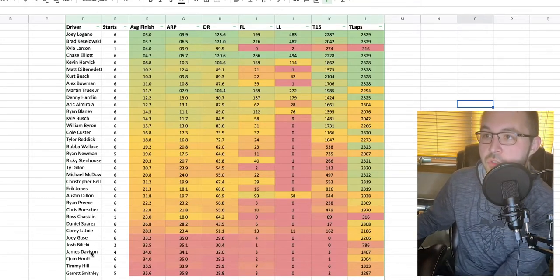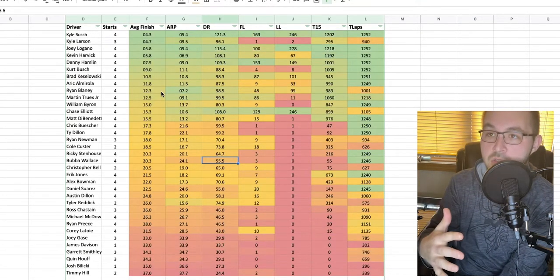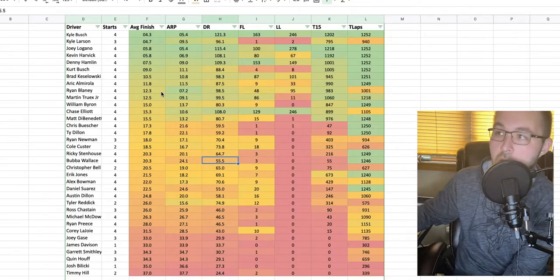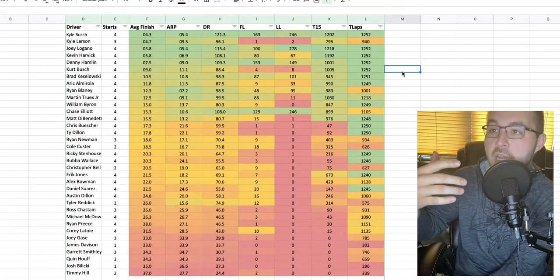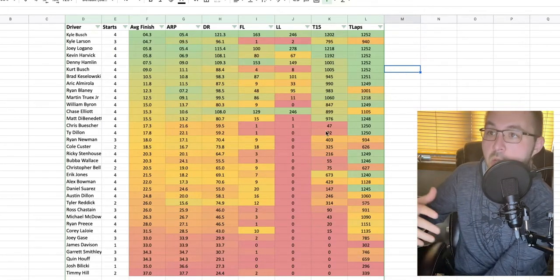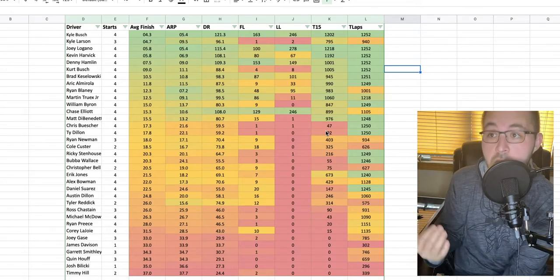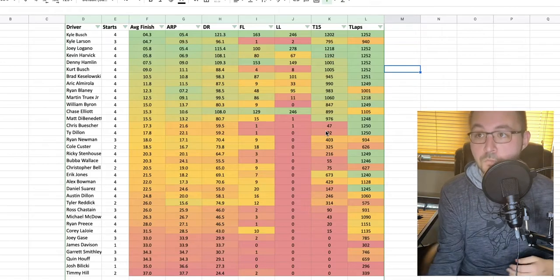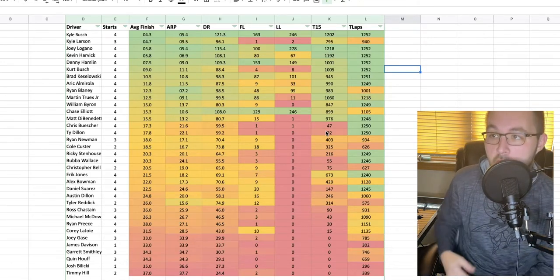Switching over to Phoenix specifically, I pulled the last two years of data for Phoenix — that includes all the races under the current package. Average finish wise, you've got Kyle Busch with the best average finish of 4.3, Kyle Larson with an average finish of 4.7. Logano, Harvick, Hamlin, Kurt Busch — all really solid.